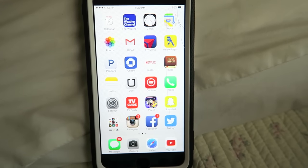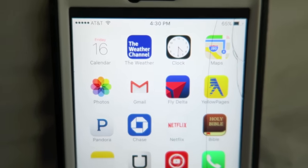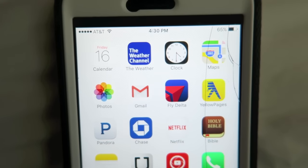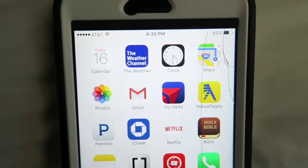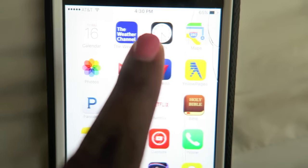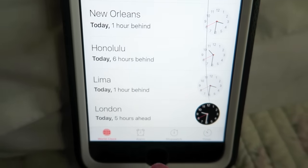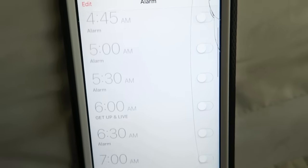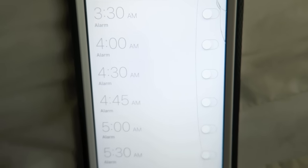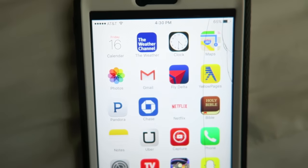I'm just going to quickly explain each one of these. I have a calendar app, the Weather Channel app instead of the regular one that comes with the phone just because I prefer it, the clock app — I have so many alarms for my job to make sure I'm on time, set at the 30 mark, the regular mark, even 45 minutes sometimes — and then the Maps app, which I use quite often because I have absolutely no sense of direction.